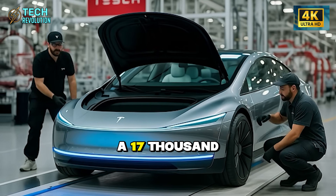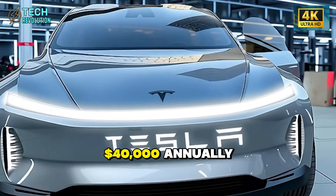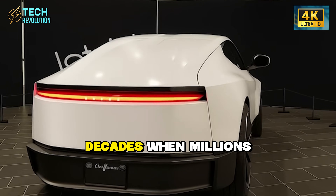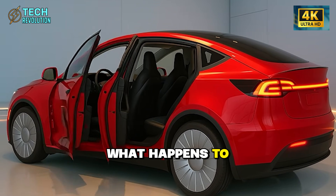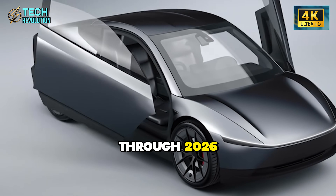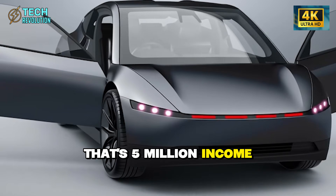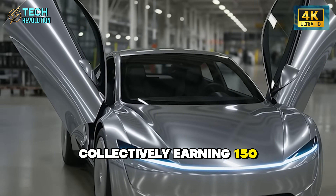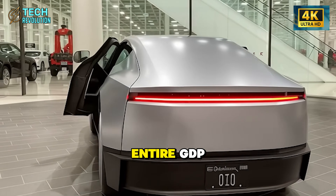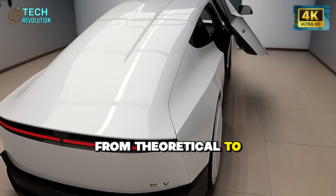Here's the bigger picture: a $17,000 vehicle that drives itself, generates $30,000 to $40,000 annually, requires almost zero maintenance, and lasts three decades. Production starts this year with scaling through 2026. Tesla projects 5 million units annually by 2027 — that's 5 million income-generating assets collectively earning $150 to $200 billion per year, larger than Hungary's entire GDP. The Model 2 is the catalyst forcing these questions from theoretical to immediate.